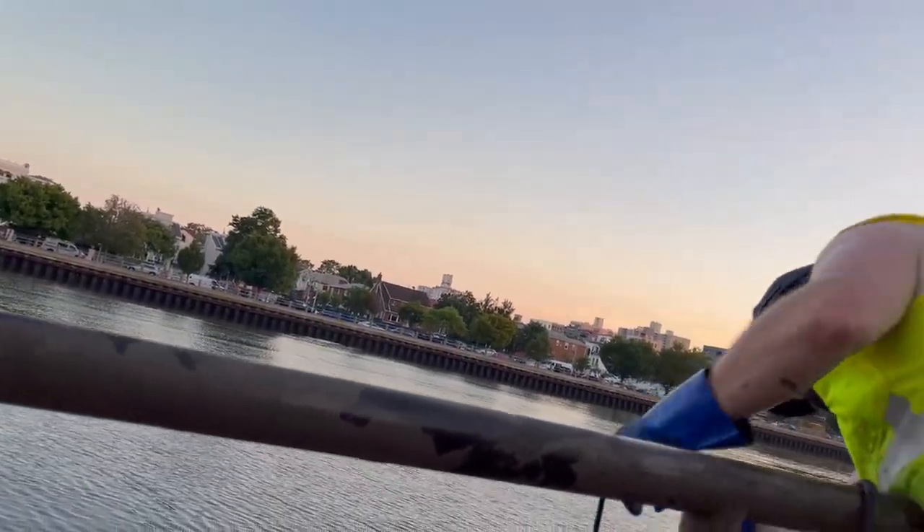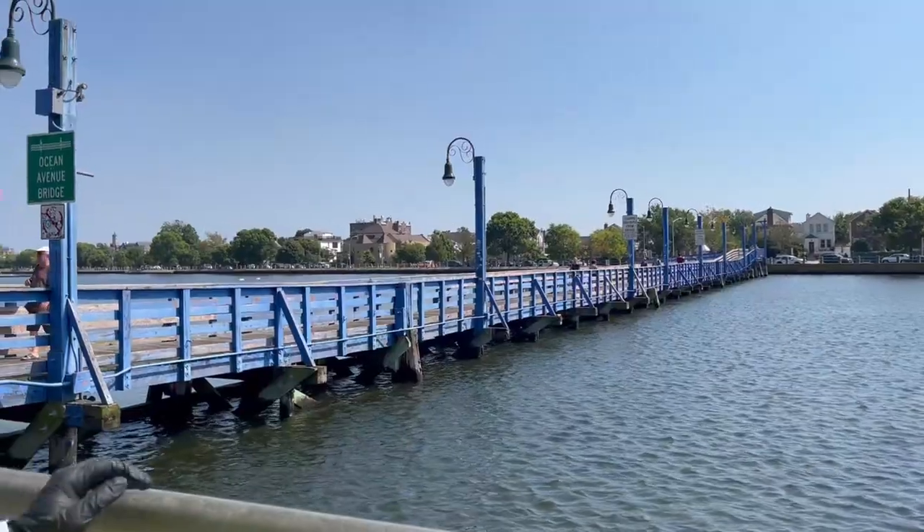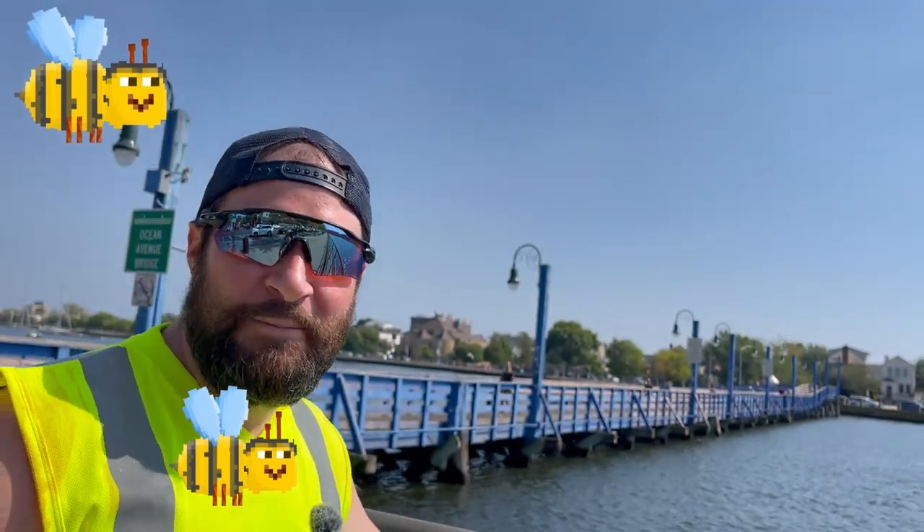Oh baby, big blue bridge — big beautiful blue bridge guys! We're here at Ocean Avenue, Sheepshead Bay, Brooklyn. The Ocean Avenue bridge was constructed in 1880 by Austin Corbin to connect Manhattan Beach with Sheepshead Bay, Brooklyn. Should be interesting — don't mind me, I'm a little under the weather at the moment.